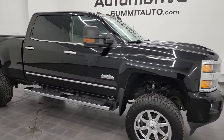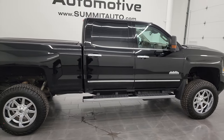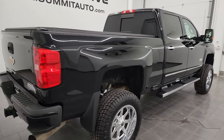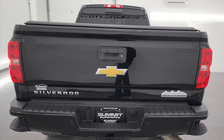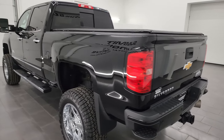Hey, this is Brett and this 2012 Chevy Silverado 2500 Crew Cab Short Box High Country is stock number 14212Z. I am here at Summit Automotive in Fond du Lac, Wisconsin, your new and used heavy-duty truck headquarters.